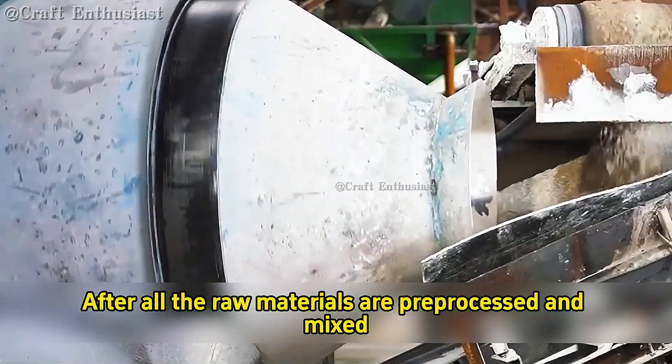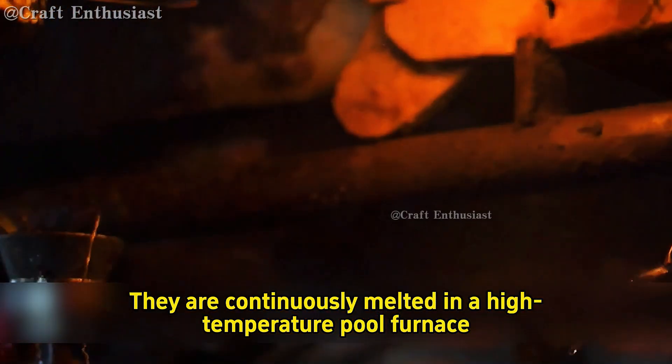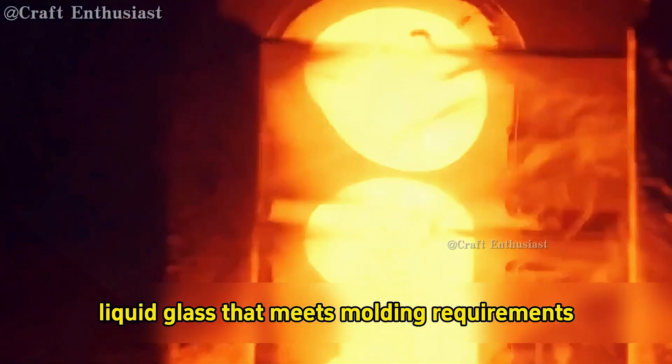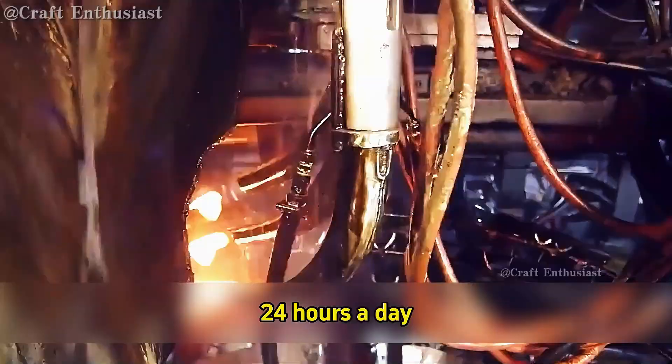After all the raw materials are pre-processed and mixed, they are continuously melted in a high-temperature pool furnace. This turns them into uniform, bubble-free liquid glass that meets molding requirements. During this process, the equipment runs continuously 24 hours a day.